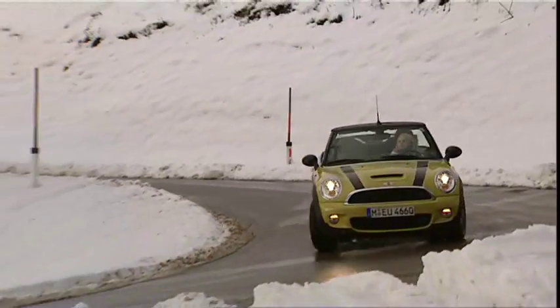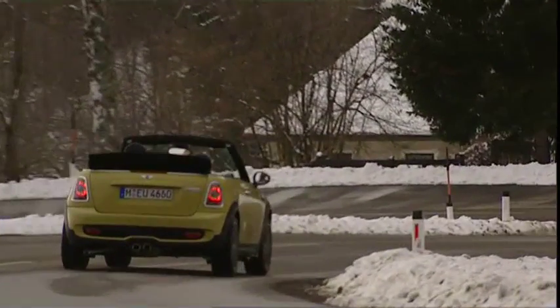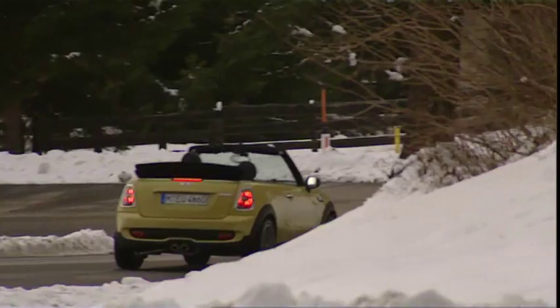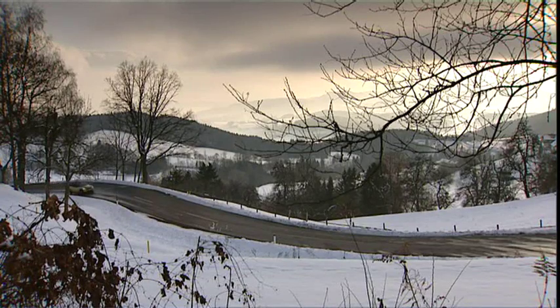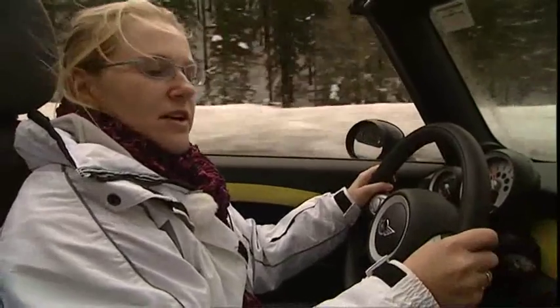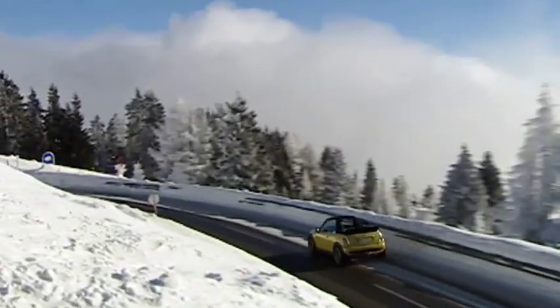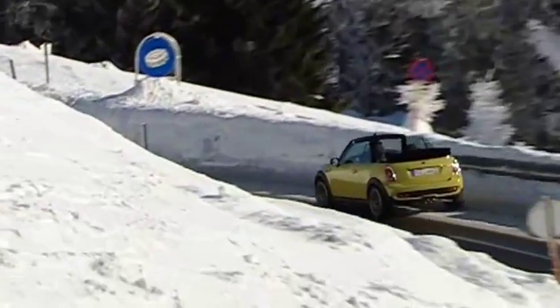They don't look that much different on the outside, but these new drop tops have a lot of changes under the skin. The new convertibles now use a turbocharger rather than a supercharger, which makes them more fuel-efficient than the current versions, on average using about 20% less fuel. The convertible models don't seem to lose anything in terms of dynamics and handling compared to their hardtop counterparts — on these roads, they actually seem to be pretty much the same.